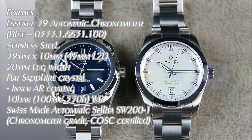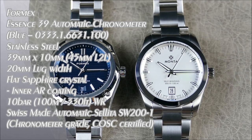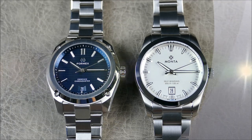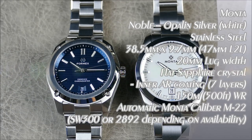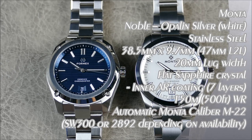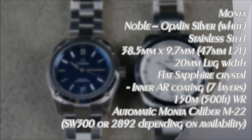Here we have the Formex Essence 39 and the Monta Noble. I love these watches. We'll zoom the camera out, get these pieces in hand, and take a closer look.